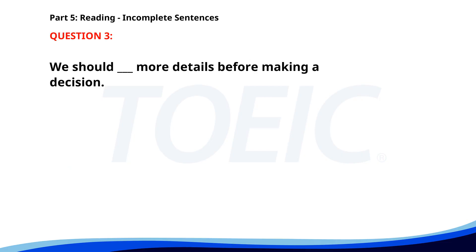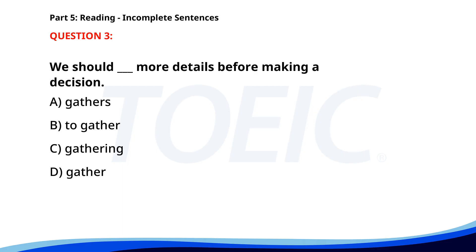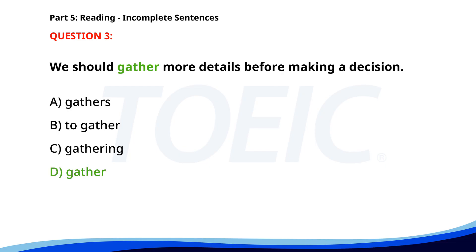Number three. We should gather more details before making a decision. A. Gathers. B. To gather. C. Gathering. D. Gather. The correct answer is D: Gather.